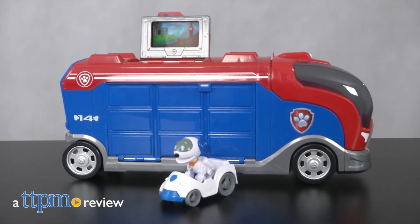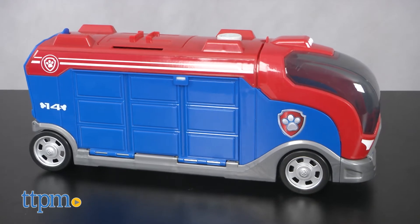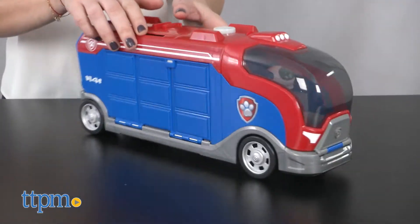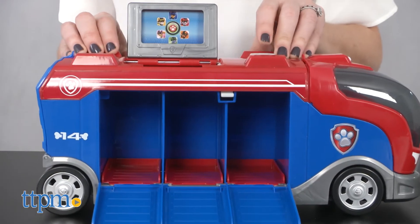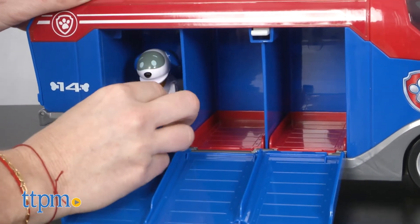Hi, I'm Tammy with TTPM and this is the Paw Patrol Mission Cruiser from Spin Master. The cool vehicle serves as headquarters for Ryder and the pups when they're not at Adventure Bay. This toy version of the Mission Paw Cruiser features working wheels, makes authentic sounds, and has room for your favorite pups and their rescue racers.